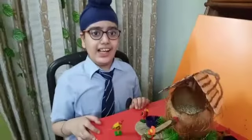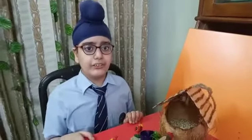Greetings everyone, I am Adiv Singh, a student of class 6.